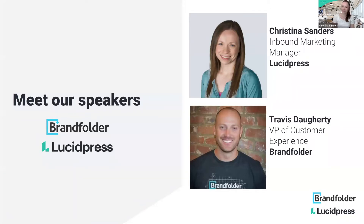First is Travis. He is the VP of Customer Experience for Brand Folder, a digital asset management system. Travis, I will let you go ahead and introduce yourself and tell the audience about yourself.